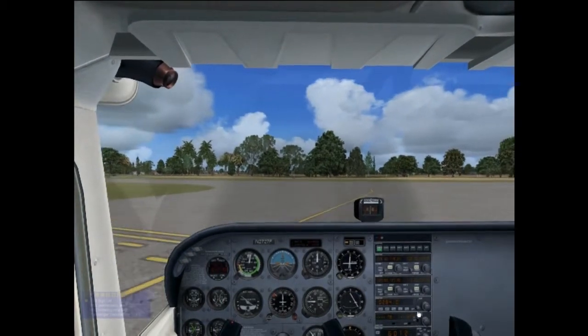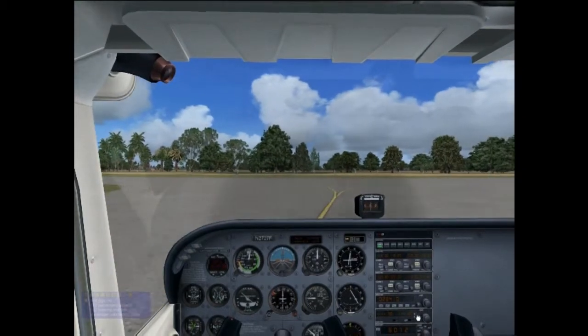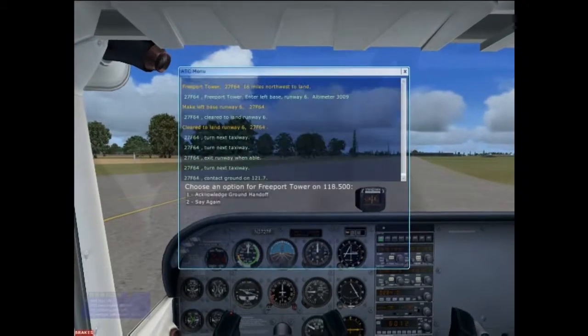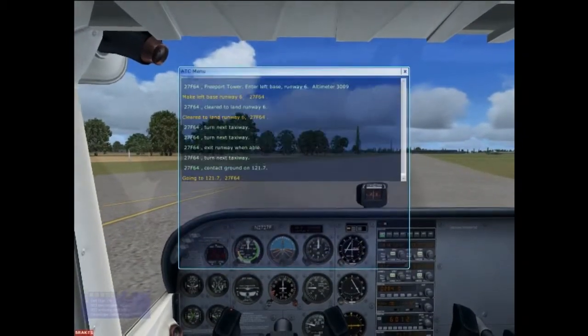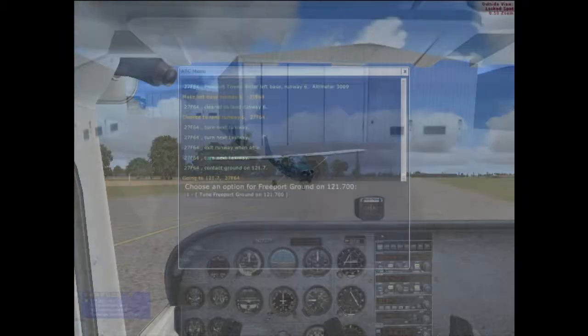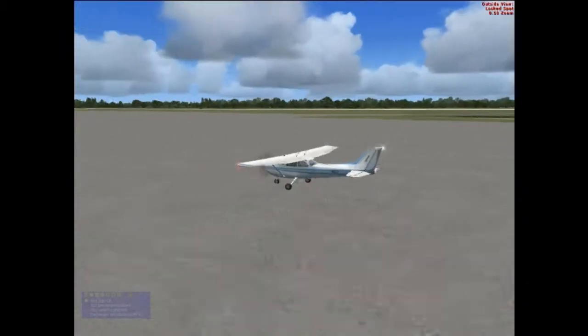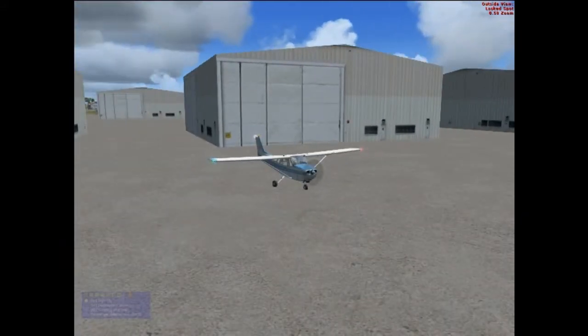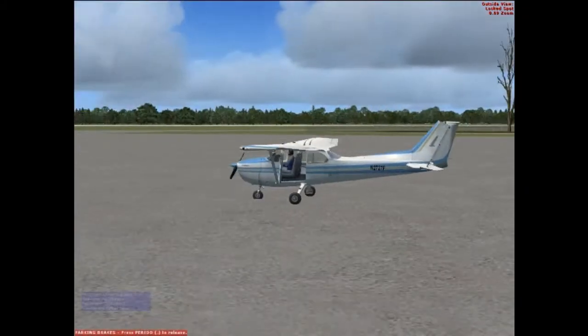You may have noticed on the bottom left-hand side there's a small window. I have a program called FS Passengers, and this is my flight. I carried two passengers from Gainesville to the Bahamas and dropped them off, earning some credits for the virtual company that I run. That's it — thanks for watching.